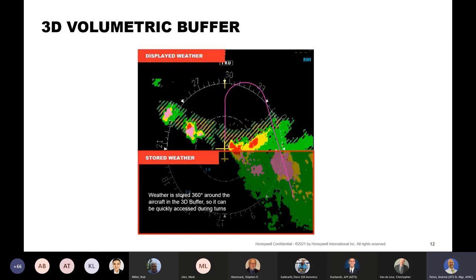The 3D buffer is larger than the displayed area. So as you're maneuvering on a SID or STAR around the terminal area as you turn, there may already be information in the buffer. The same thing as you taxi around before takeoff — the system is collecting data and may have data already along your departure path. This picture is from one aircraft that actually has a 360-degree mode where we can show weather all around the aircraft.